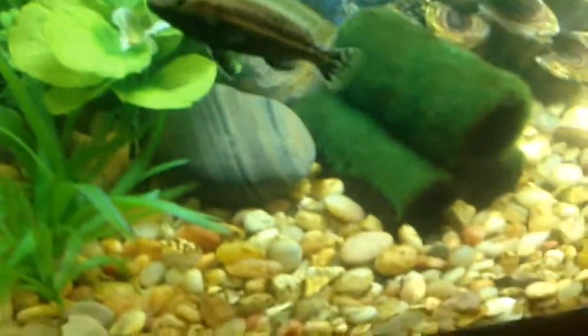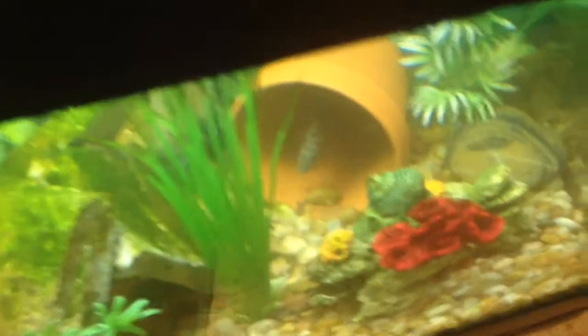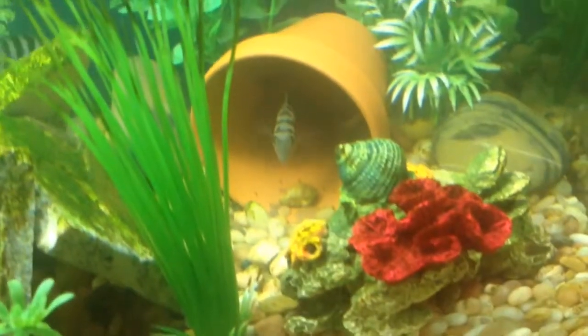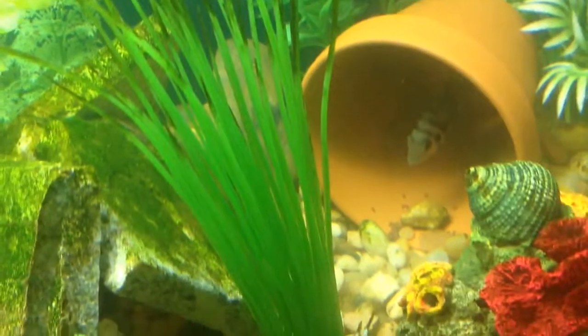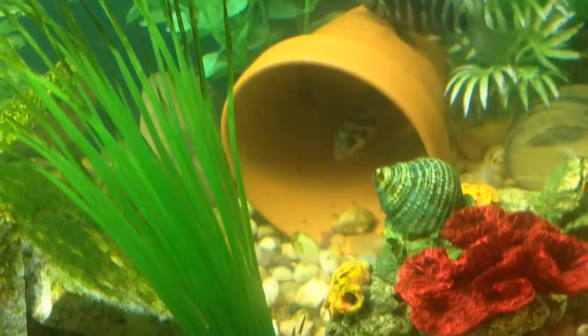Maybe I should show you guys from the top of the water. I just want to make sure the iPad doesn't fall in. See, that's from the top — how it looks from the top. Oh look, you can see the babies better from up here. As you can see, they're gray right there. And there's a lot more back there. If I keep it still for a little bit, you'll be able to see them. There we go — a little bit over there, as you can see. That's my convict cichlid tank.